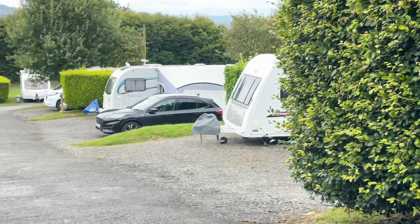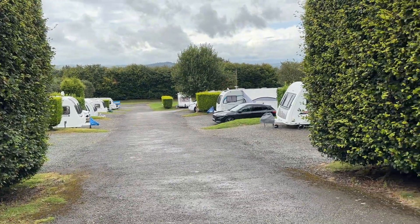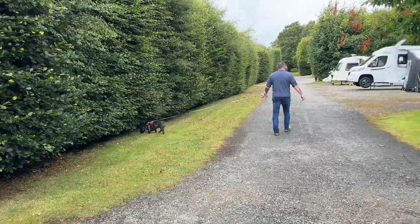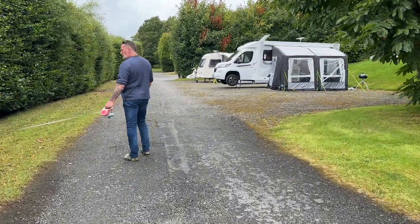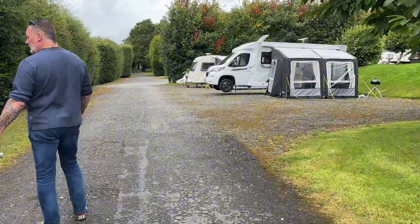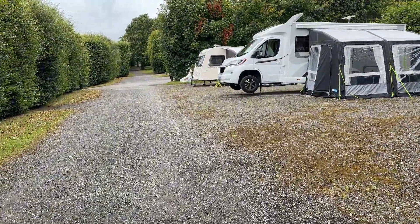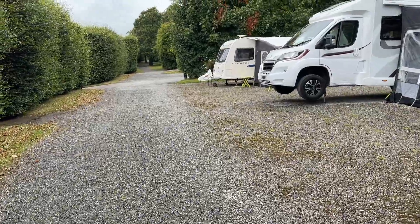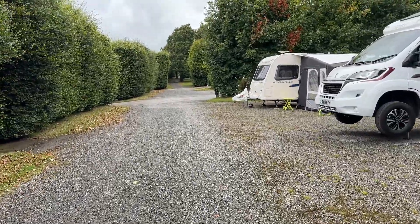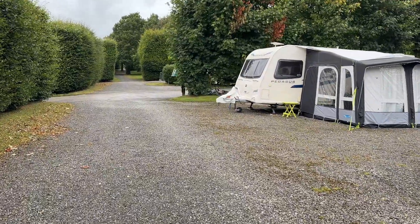There's a few more pitches down there. And then there's a dog walk which is really nice. There's loads of nature — buzzards, kestrels, rabbits, squirrels. Dog heaven, isn't it?